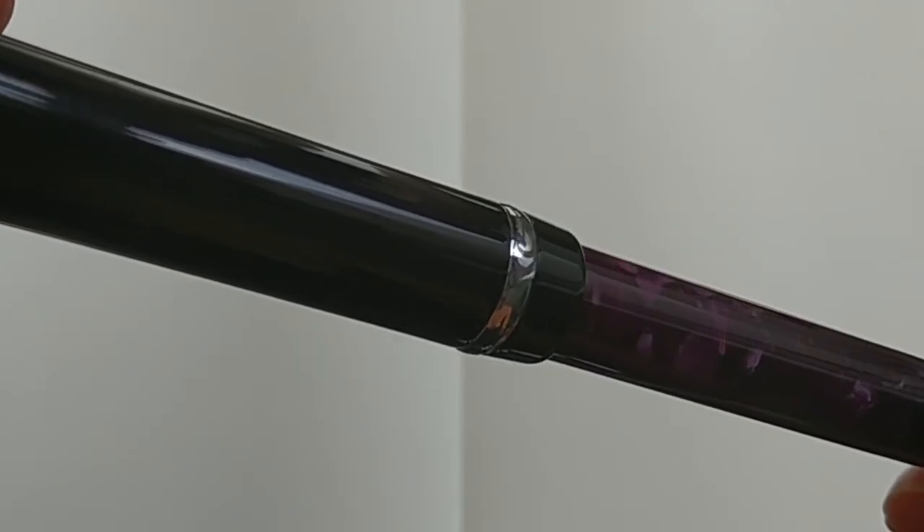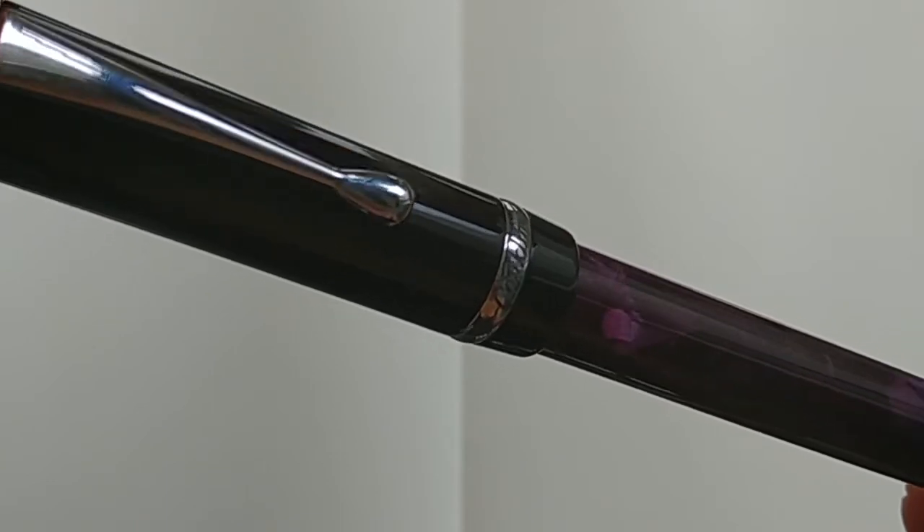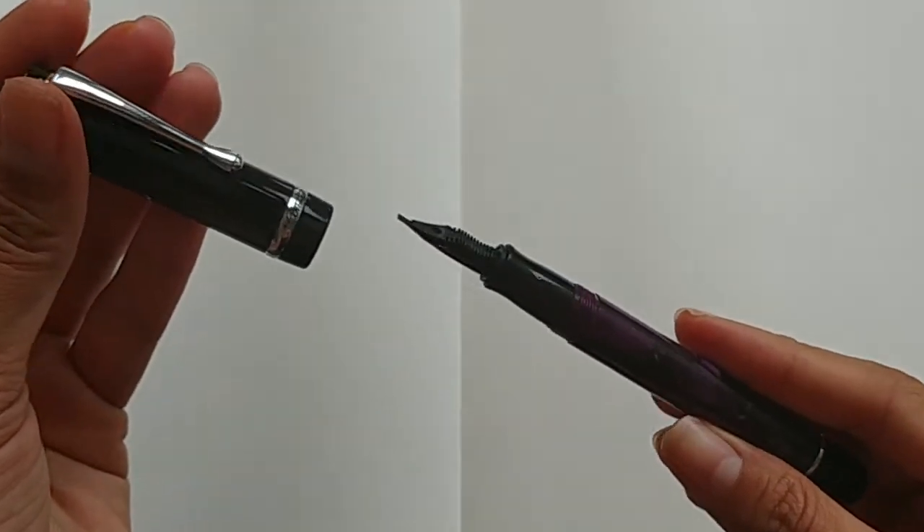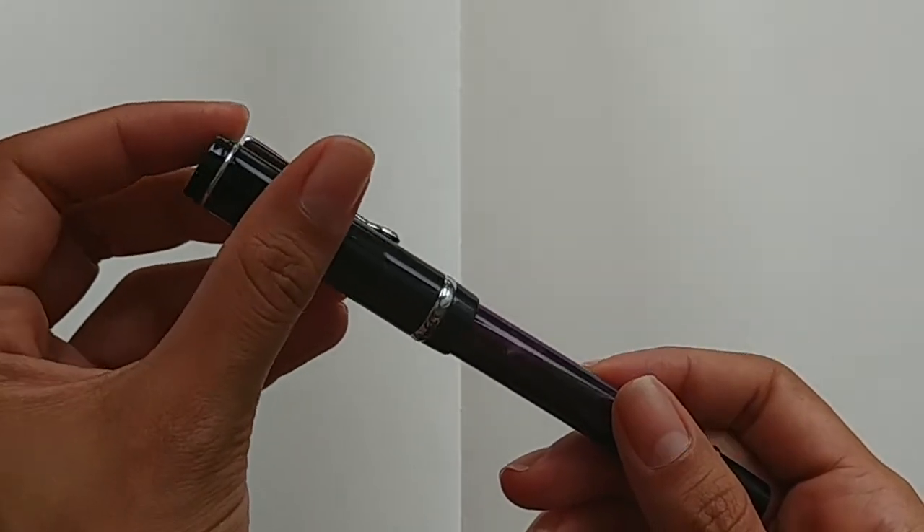The first thing I bought from her — I'm not going to mention her name because I'm not sure if she'd want that — was this Conklin Durograph Purple Knights pen, which I was super excited about because I love purple and red pens. I had been wanting another pen to use my Goulet 1.5 nib with. As soon as I got the pen, I changed the nib immediately because I tried the Conklin Durograph nib — it came with a medium-sized nib — and this was the worst nib I have ever written with. I've heard similar reviews saying the Conklin Durograph nibs are pretty bad, so I confirmed that. I'm just super happy with it using the Goulet nib though.